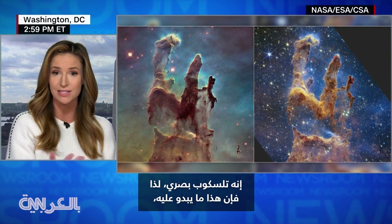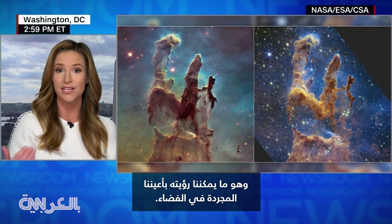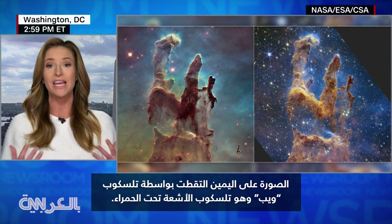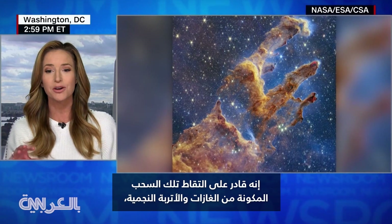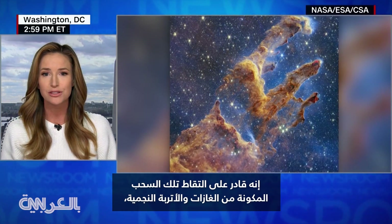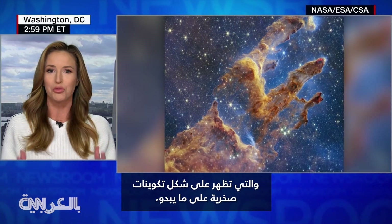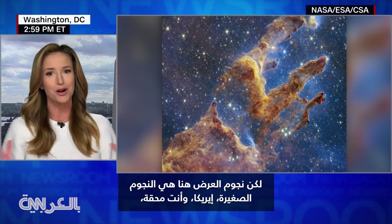It's an optical telescope, so that's actually what it looks like — what our eyes would be able to see in space. And then on the right is the Webb Space Telescope, an infrared telescope, and so it's really able to peer into those clouds of interstellar gas and dust, which make up what appear to be those sort of rock formations.